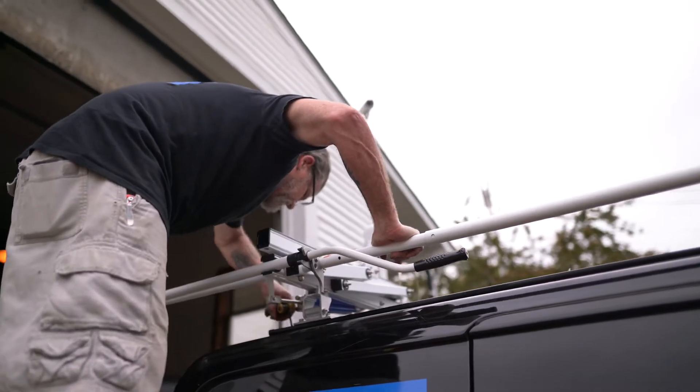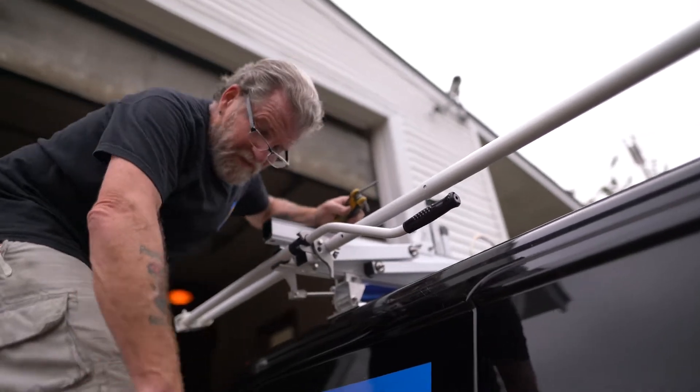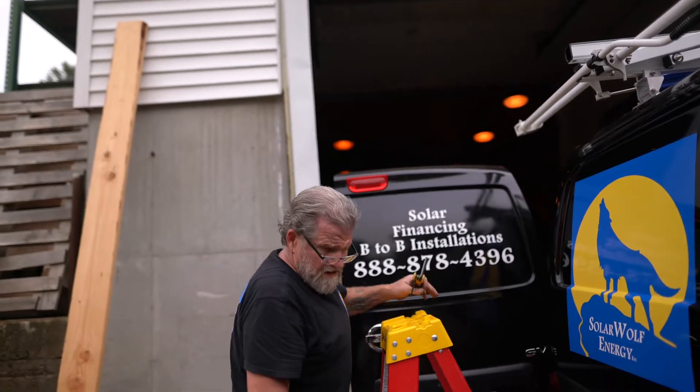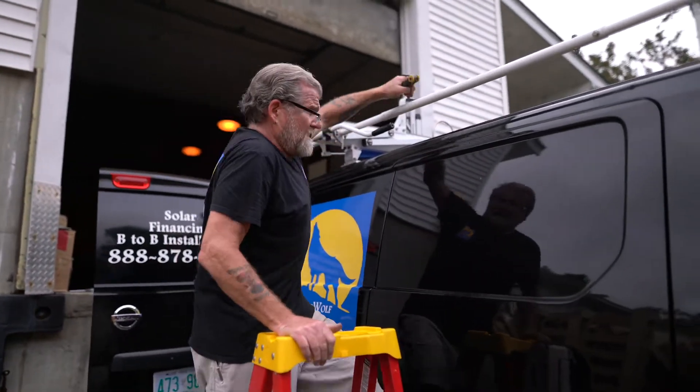So what we're doing today - we are doing a rack system for this man. We got a new van, we put down a set of racks on it, and that's what we're doing. What's so special about this rack system?